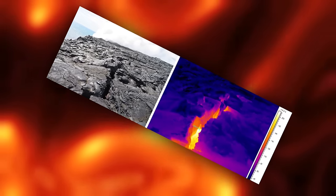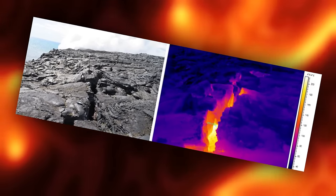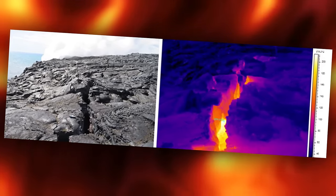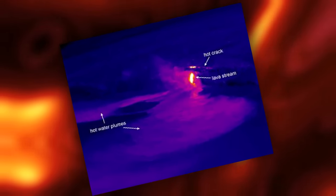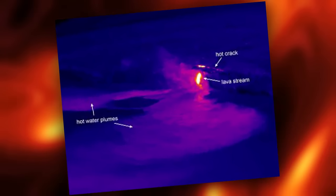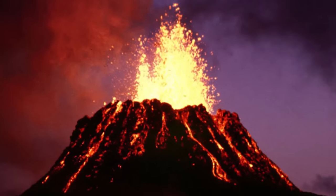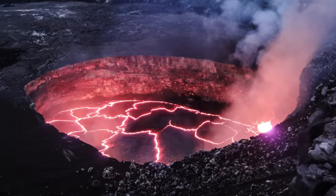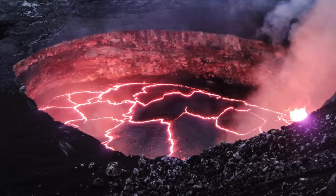Researchers discovered a hot crack on a sea cliff above the area where the lava is gushing, leading them to believe the cliff is potentially unstable. That would make it extremely unsafe for anyone venturing too close to the ocean entry by sea or by land. Did you know that Kilauea is one of the most active volcanoes in the world? The USGS estimates it has been continuously erupting since 1983.